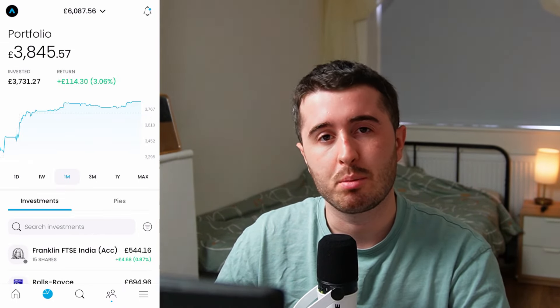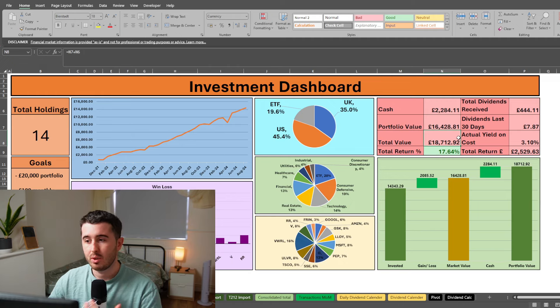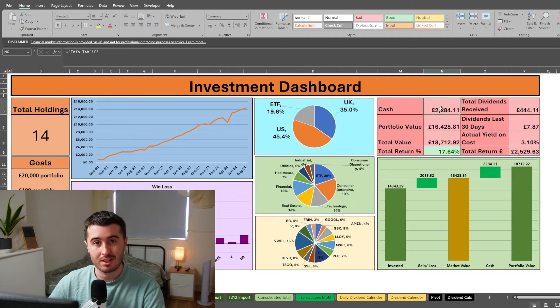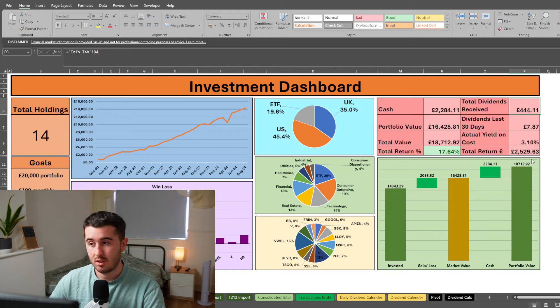Now let me show you my portfolio combined on a spreadsheet. My total portfolio value is £18,700 — that's a market value of £16,400 plus cash in the account. I have a total return of 17.6%, made up of £444 in dividends received and £2,085 in gains, giving a total return of £2,529. I've invested £14,300, gained £2,085, giving a market value of £16,428, plus cash of about £2,200. That cash will get put into the portfolio — I like to wait for a good day or week to invest it. It's been sitting there a little longer than usual, at around 13% of the portfolio.